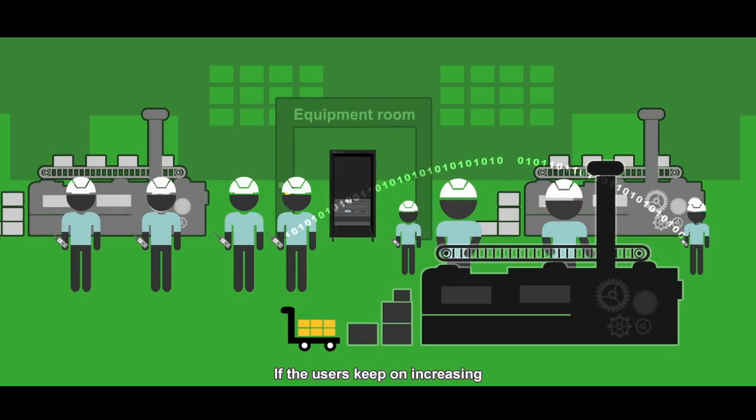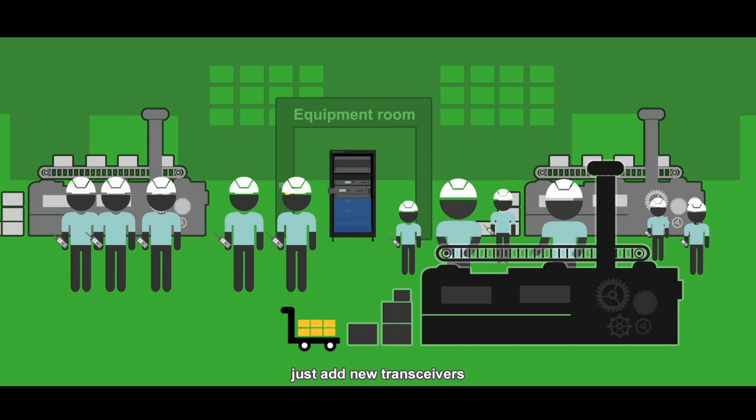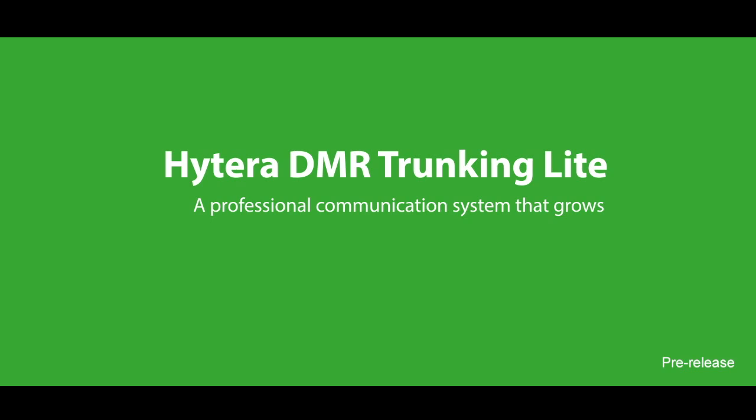If the users keep on increasing, just add new transceivers. Hytera DMR trunking light — a professional communication system that grows and grows at your speed.